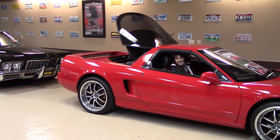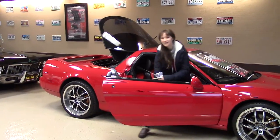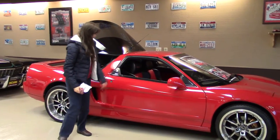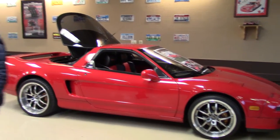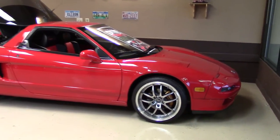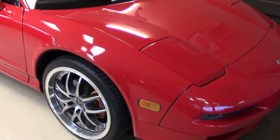Hello! This is Jordan with Sabeti Motors. I'm sorry, you can't help but sit in this though when you see it. Look at it, isn't it cool? This is our 1992 Acura NSX, stock number SM3346.